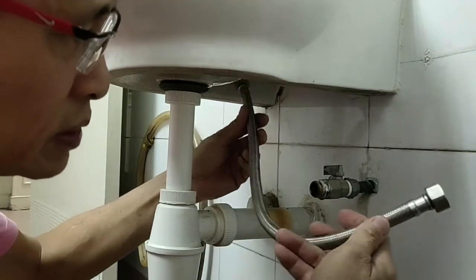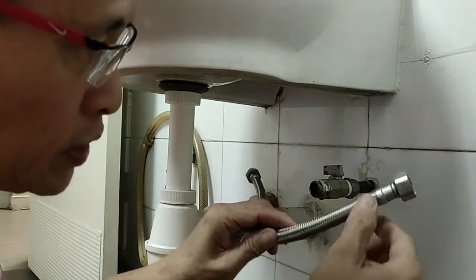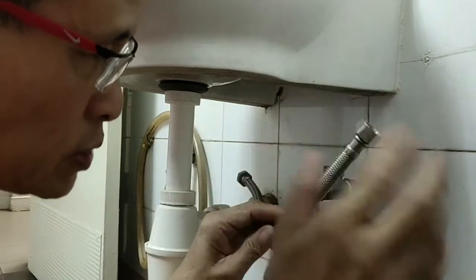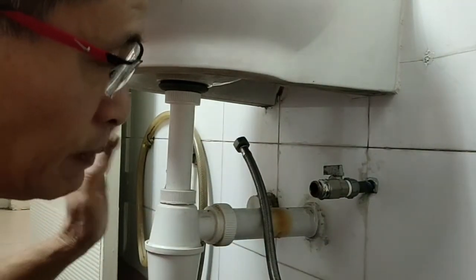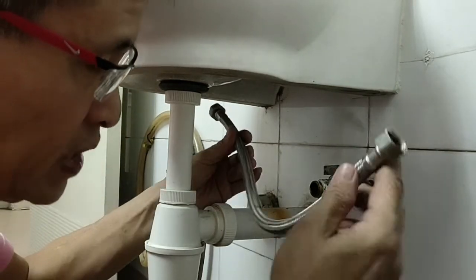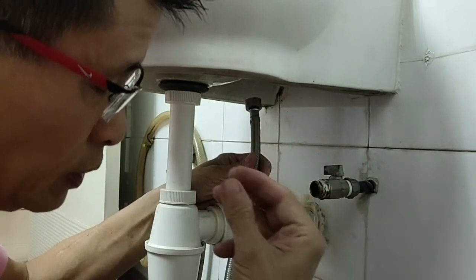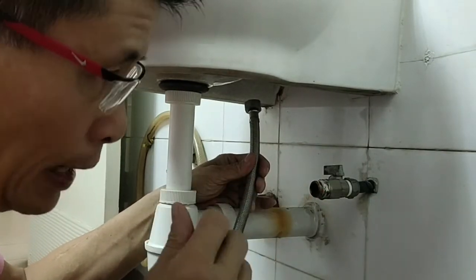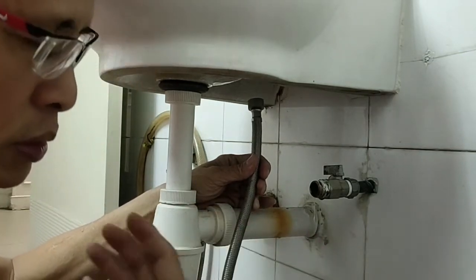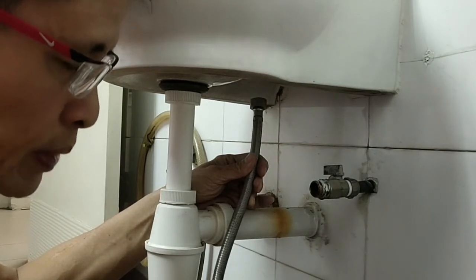This flexible tube, after a certain time, starts to oxidize and then it bursts. When it bursts, water will spread all over the place. I came across many cases where the owner went overseas and this flexible tube actually burst, with water spilling in the house non-stop. When the family came home, the whole house was flooded and the parquet floor was damaged and had to be replaced.